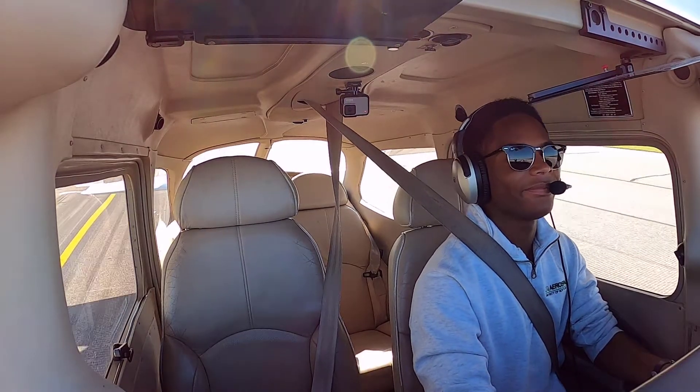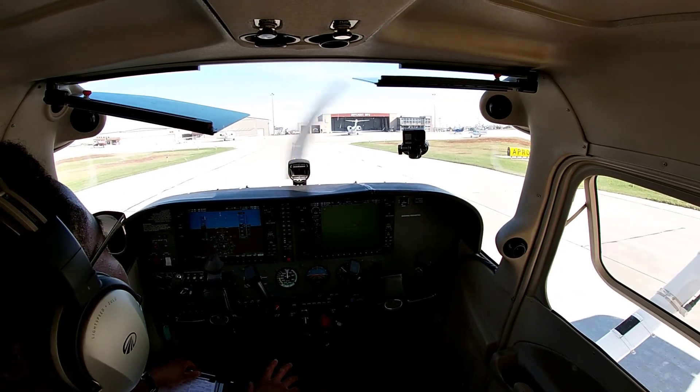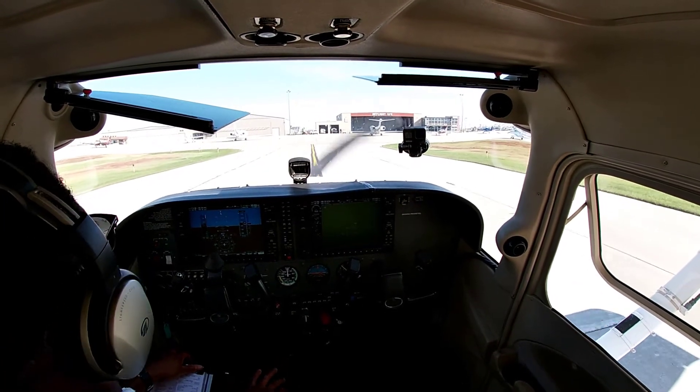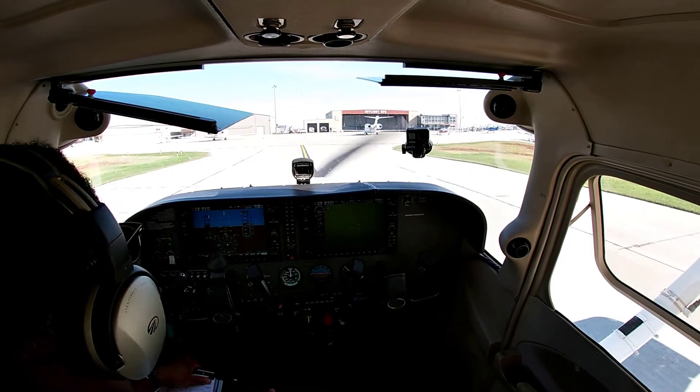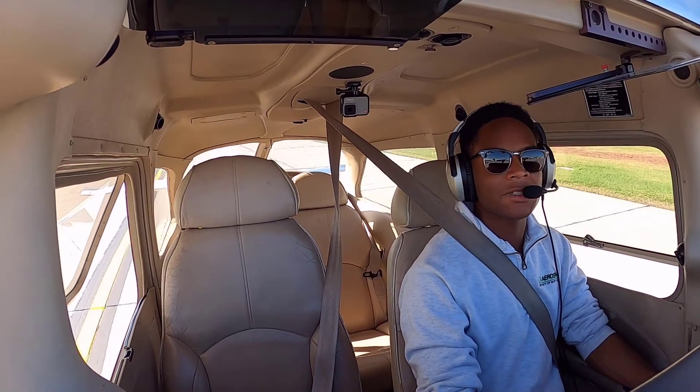Nice job. A good way to end it, huh? Looks like that, my friends, we made it back to AFT Flight. The moral of the story is: go out, explore, use your license, use your certificate.